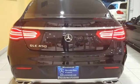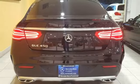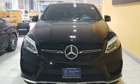Dual zone climate control. Auto dimming rear view mirror. Bluetooth wireless audio streaming. Heated and cooled front cup holders. Power tilting steering column. Auto tilt away steering column. And power heated mirrors.